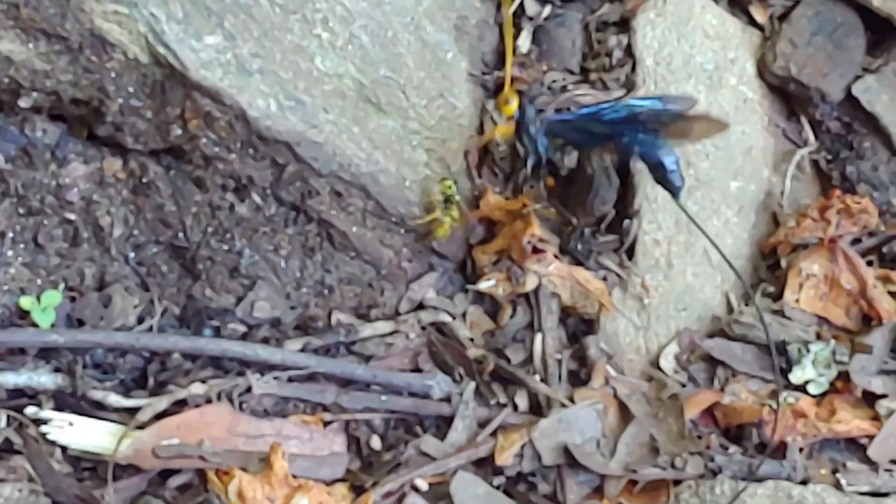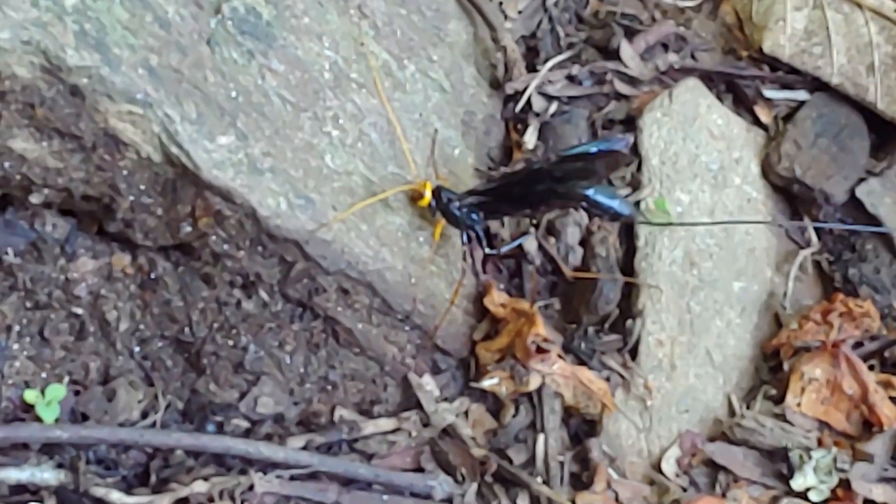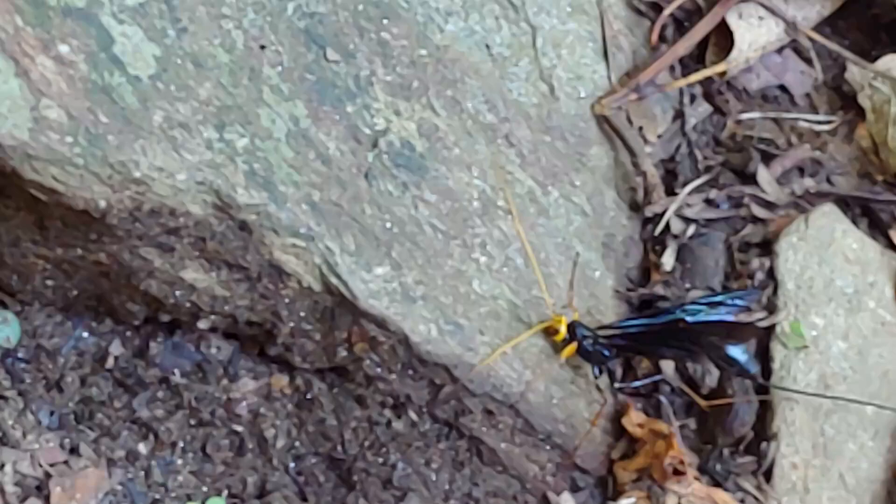I watched this interaction for a while, and eventually the yellowjacket seemed to have given up and flew off to try to find something easier to tackle for a meal.